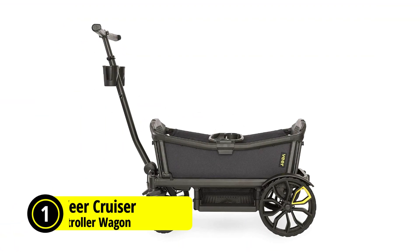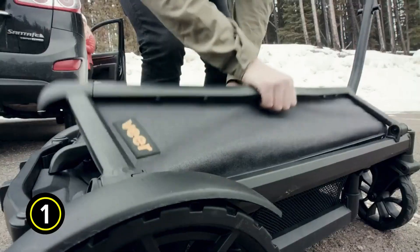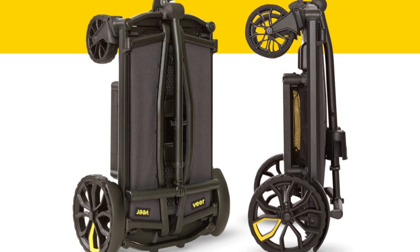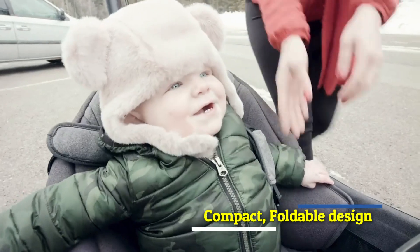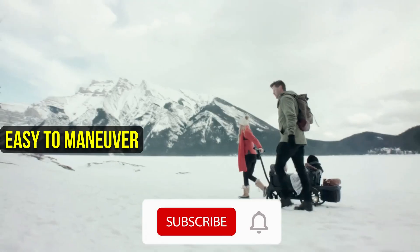At number one is the VeraCruiser Premium Stroller Wagon. If you're in the market for a stroller wagon that's lightweight, easy to maneuver, and safe for your little ones, the VeraCruiser Premium Stroller Wagon might just be the perfect choice for you. One of the standout features of the VeraCruiser is its compact, foldable design. At only 32 pounds, it's the lightest stroller wagon in its class, making it easy to maneuver through crowds or over rough terrain.